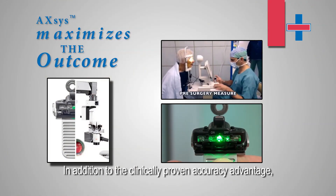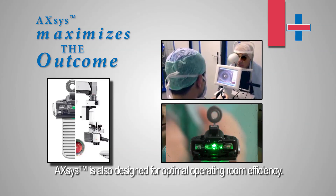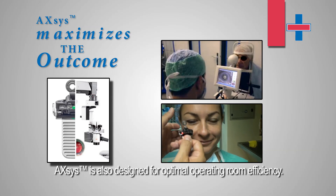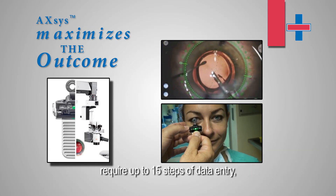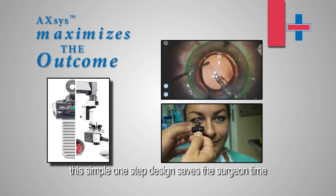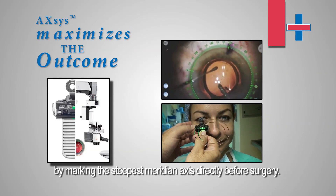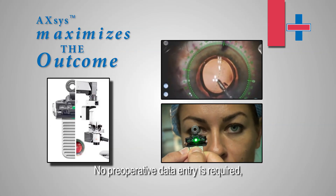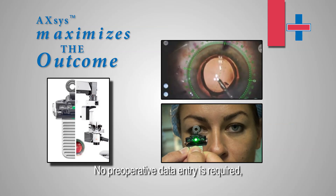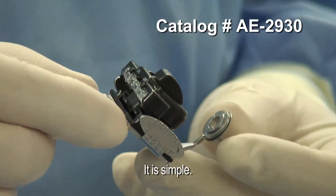In addition to the clinically proven accuracy advantage, Axis is also designed for optimal operating room efficiency. While microscope-mounted devices require up to 15 steps of data entry, this simple one-step design saves the surgeon time by marking the steepest meridian axis directly before surgery. No preoperative data entry is required, and no marks are required inside the operating room.